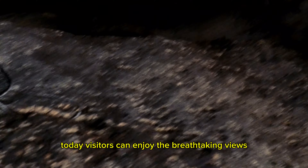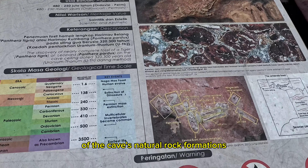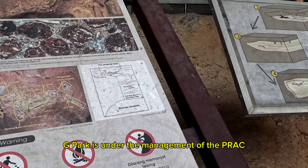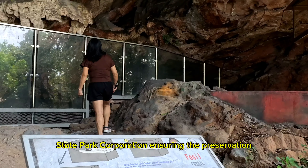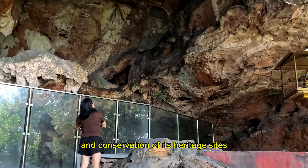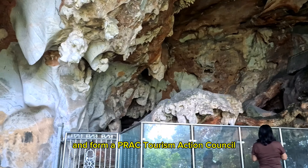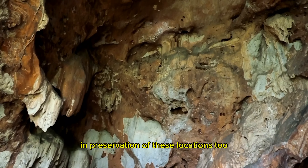Today, visitors can enjoy the breathtaking views of the cave's natural rock formations, which are illuminated by installed lighting and accessible via walkways. The Kinta Valley Geopark is under the management of the Perak State Park Corporation, ensuring the preservation and conservation of its heritage sites. Plans are in place to develop a geo-trail and form a Perak Tourism Action Council to support the management and preservation of these locations.